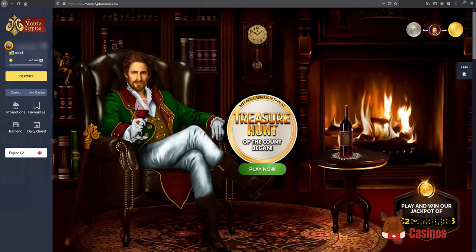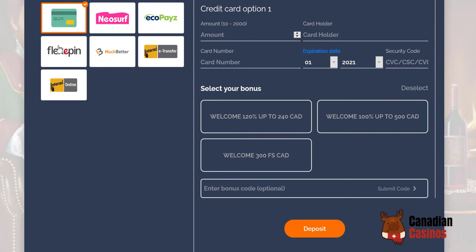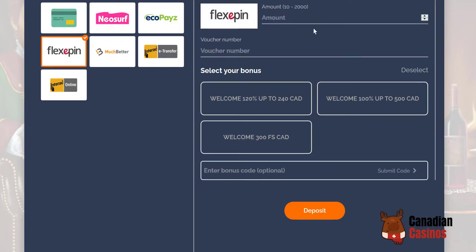Once you're inside the back office, you're going to click on deposit and you'll have a few options — Flexi Pin is one of them. Click on that, then put in the amount and the voucher number which you get from the Flexi Pin you buy at the store. It looks like there are a few bonuses, and if you have a separate bonus code you can enter that too. Then you click deposit and those funds will be in your account just like that.